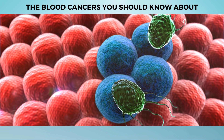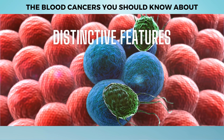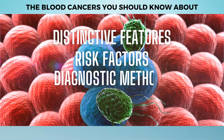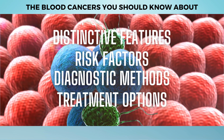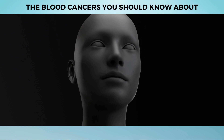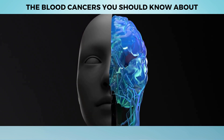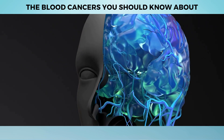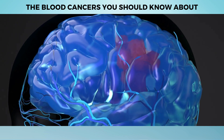Throughout this video, we will delve into various blood cancers and discuss their distinctive features, risk factors, diagnostic methods, and the latest advancements in treatment options. By raising awareness about these blood cancers, we hope to equip you with valuable knowledge that can aid in early detection, prompt medical intervention, and improved quality of life for those affected by these conditions.